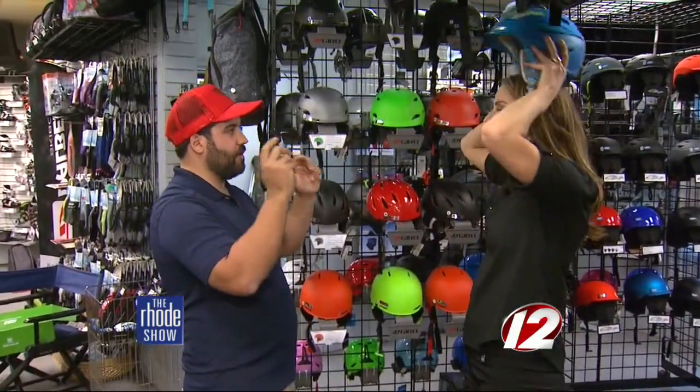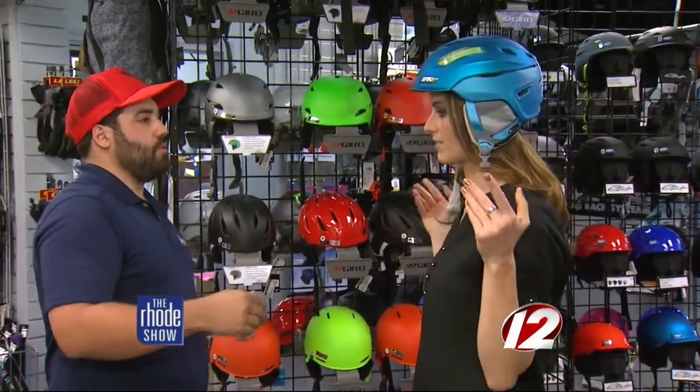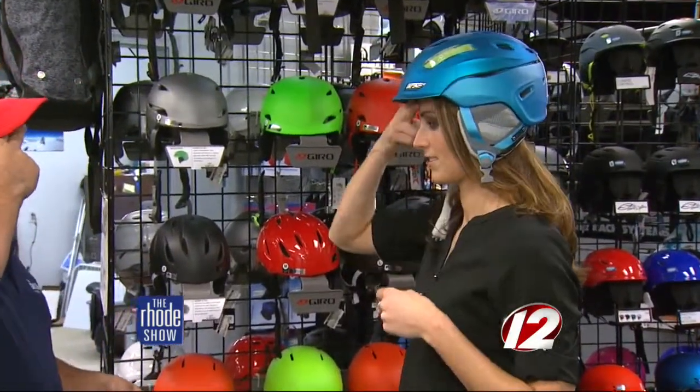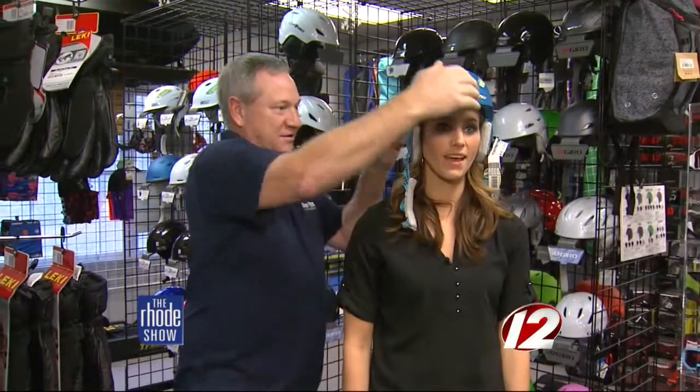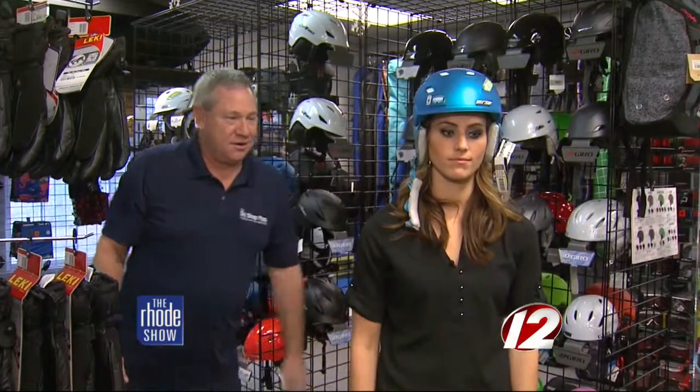We want to get you in the right helmet for you, and that means finding the perfect fit. Generally with fitting a helmet, you're looking for about two fingers of space where your forehead is — that's going to accommodate for a goggle — and then you want a nice snug fit. To make sure it's tight enough, give it a shake. If your eyebrows move, you're good.